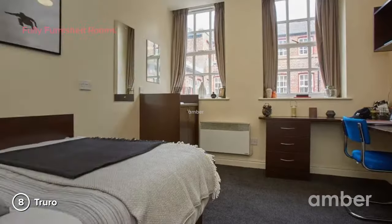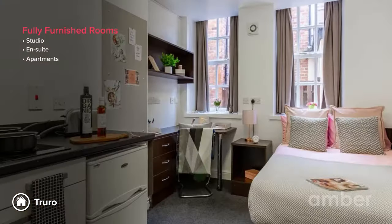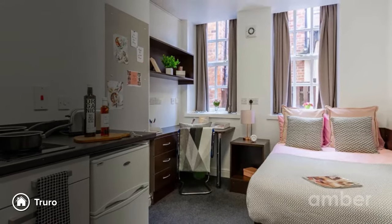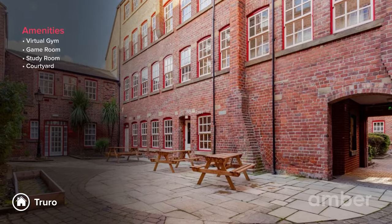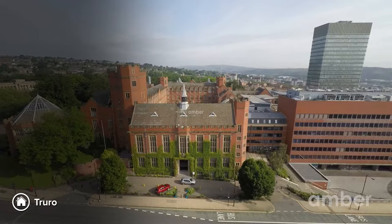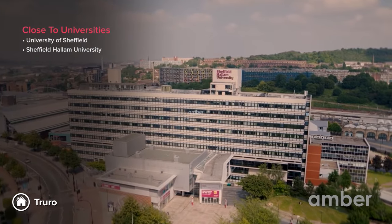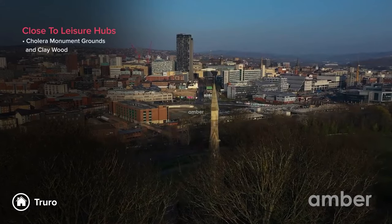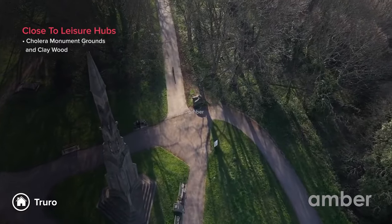Number 8: Truro. This student accommodation boasts the biggest collection of en-suite rooms, studios, apartments, and flatlets in Sheffield, including amenities like a virtual gym, study rooms, game room, and the facilities to host your own barbecue. The University of Sheffield and Sheffield Hallam University are only 10 to 20 minutes distant by foot. Enjoy the most stunning sunsets at the Collarrow Monument Grounds in Clay Wood, which is just a 10-minute drive from here.